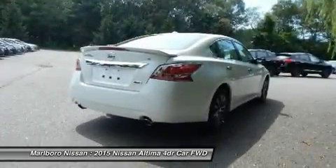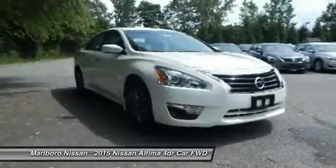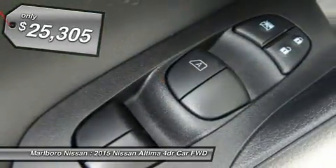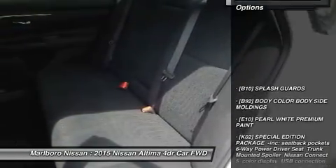Over 5,000 quality and performance tests, and you'll see the Nissan Altima is made to drive and built to last. And it's priced below $30,000. This vehicle has less than 100 miles. Here are some of this vehicle's great options.